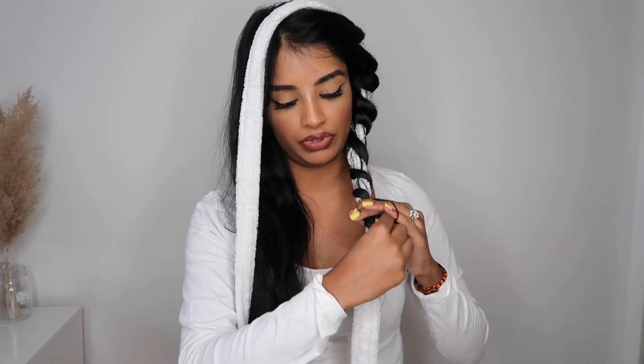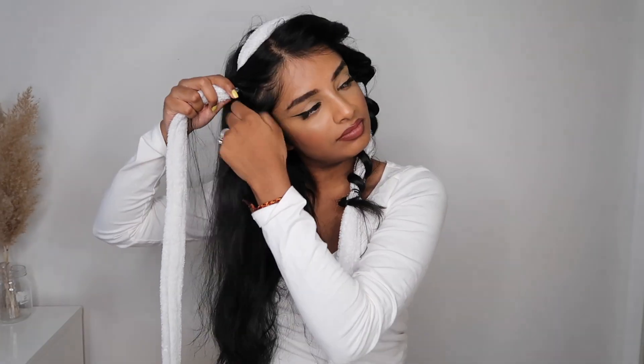I feel like with these heatless curls compared to the first ones I did, it'll be a bit easier to sleep on — the other one was so uncomfortable. I'm hoping these will be a bit more comfortable. I've tied that side in place and now I'm going to do the same to the other end. It actually doesn't take too long — I feel like it only takes about three minutes.